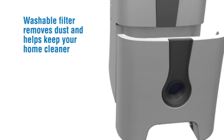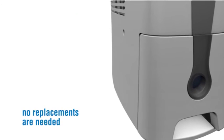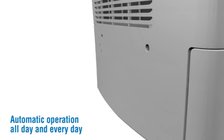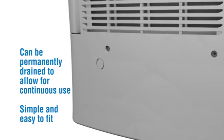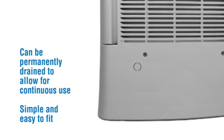Washable filter removes dust and helps to keep your home cleaner — no replacements are needed. Automatic operation all day and every day. Can be permanently drained to allow for continuous use. Simple and easy to fit.